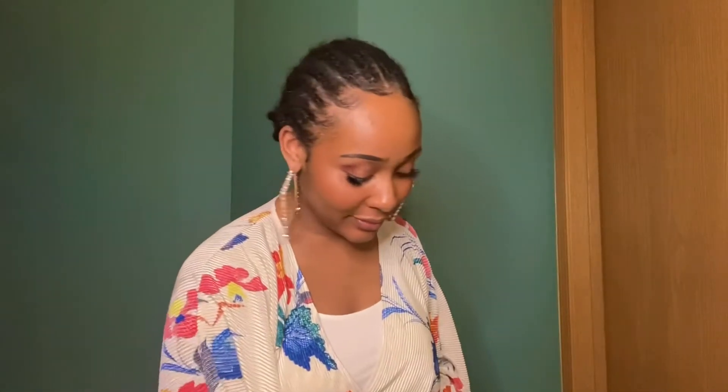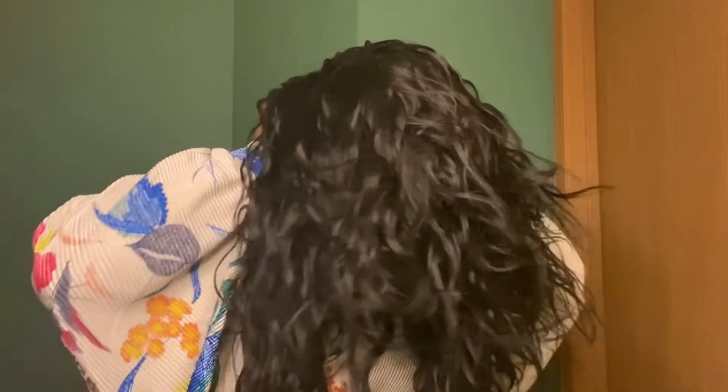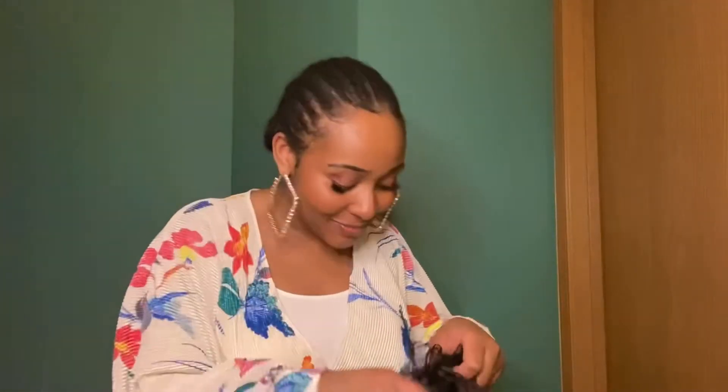This wig is beautiful. I have to lay my edges a little bit. Oh my gosh, it just feels so good — the security! Hold on, I didn't even show you guys the construction. Of course, with the two combs in the front and the comb in the back. I'm so sorry, I'm so thirsty to put this wig on.